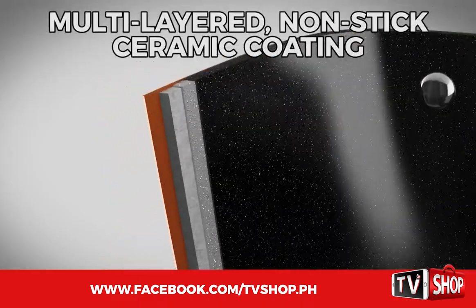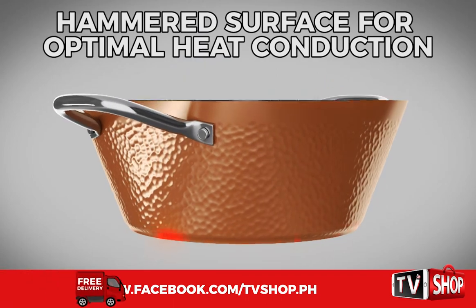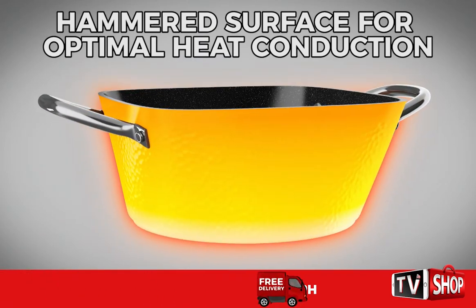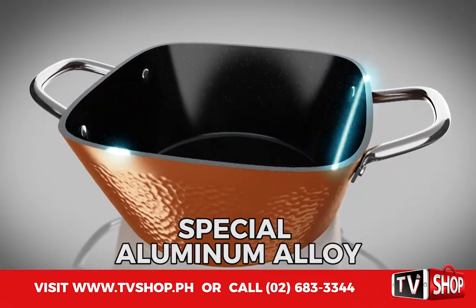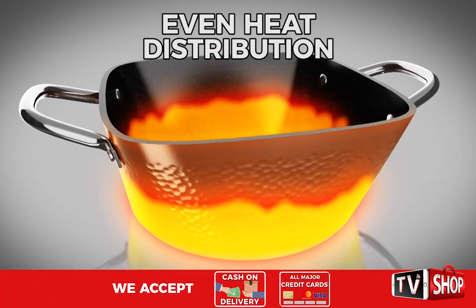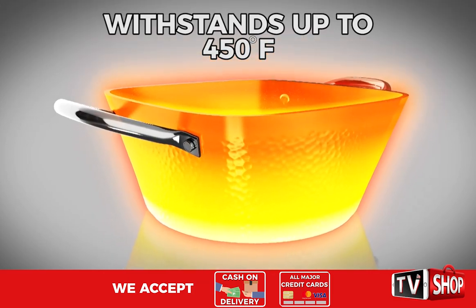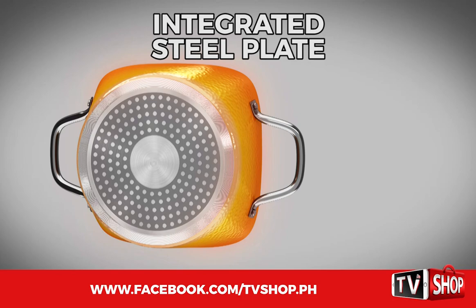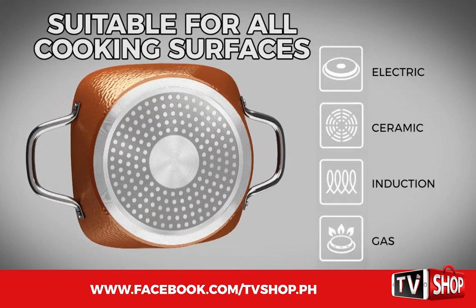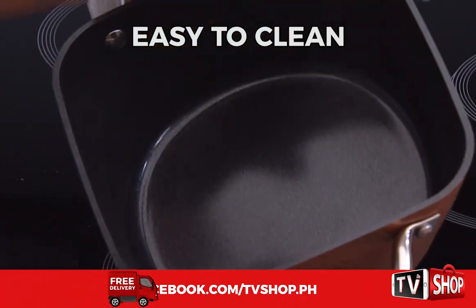The single pan has a multi-layered, non-stick ceramic coating. The hammered surface ensures optimal heat conduction all the way to the edges. The special aluminum alloy means an even distribution of heat that can withstand temperatures of up to 450 degrees. The integrated steel plate means you can use the single pan on any cooking surface, and the cleaning afterwards is child's play.